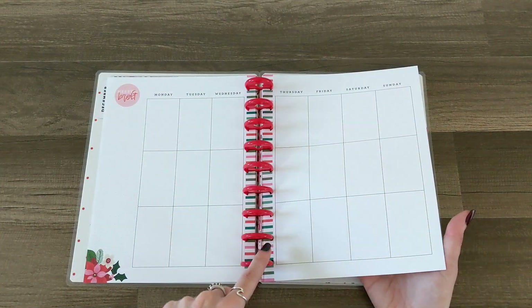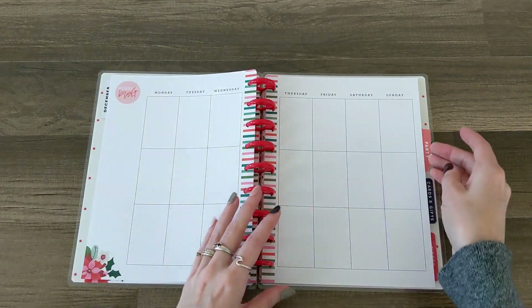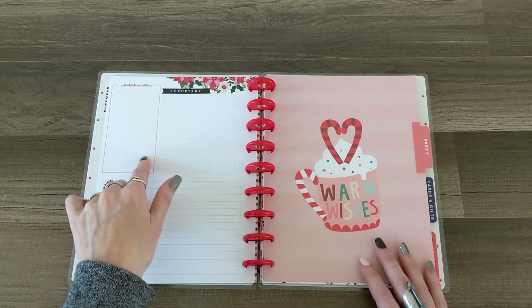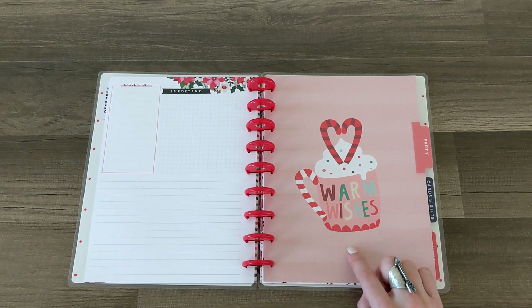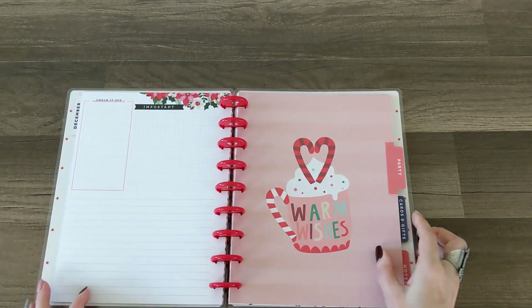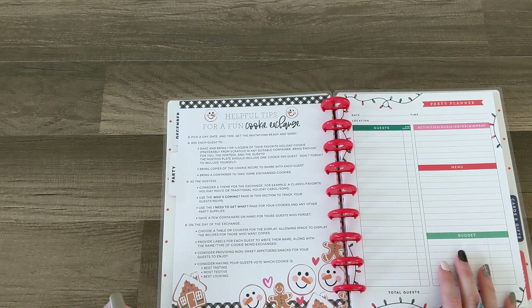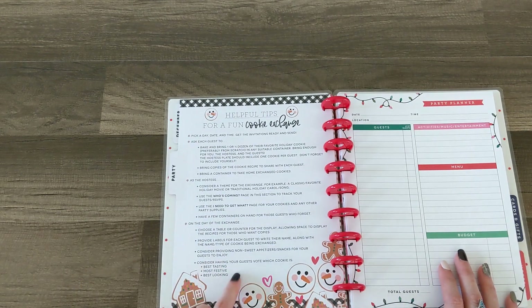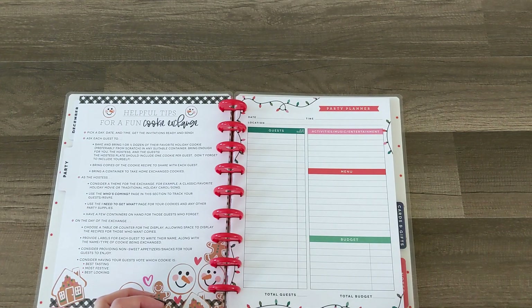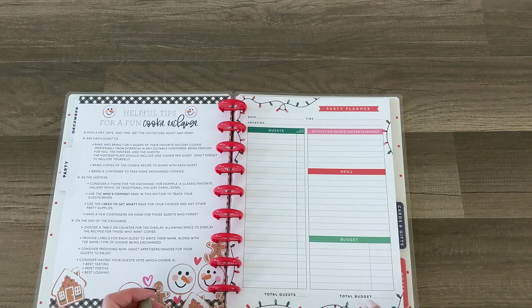Each of the pages are the same with stripes down the middle — cute. There's a check-it-off section, an important notes spot, and a party divider with 'Warm Wishes.' Love those candy canes! On the inside of the party divider there are helpful tips for a fun cookie exchange. Then there's a party planner page with date, time, location, number of guests, activities, music and entertainment, menu, budget, total guests, and total budget.